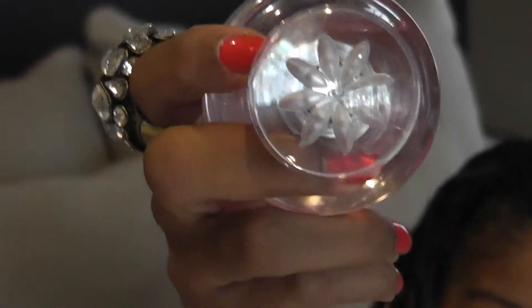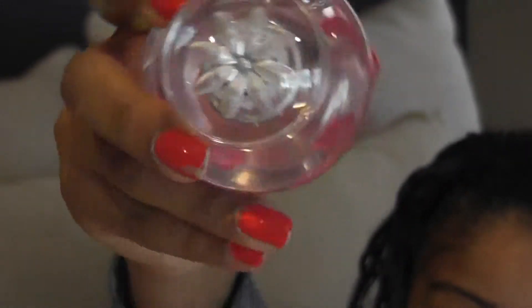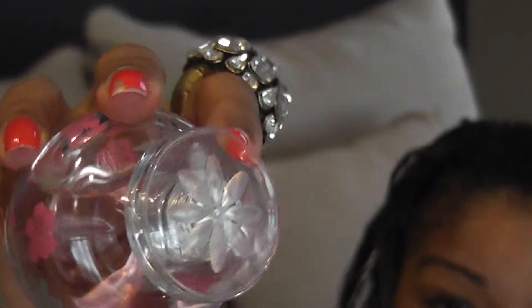They really stepped up their game with the design by adding flowers all around. It's just as pretty as the name of the fragrance, which I like. On the top, it also has the floral design, so it really is a pretty design — perfect for the vanity, just gorgeous.